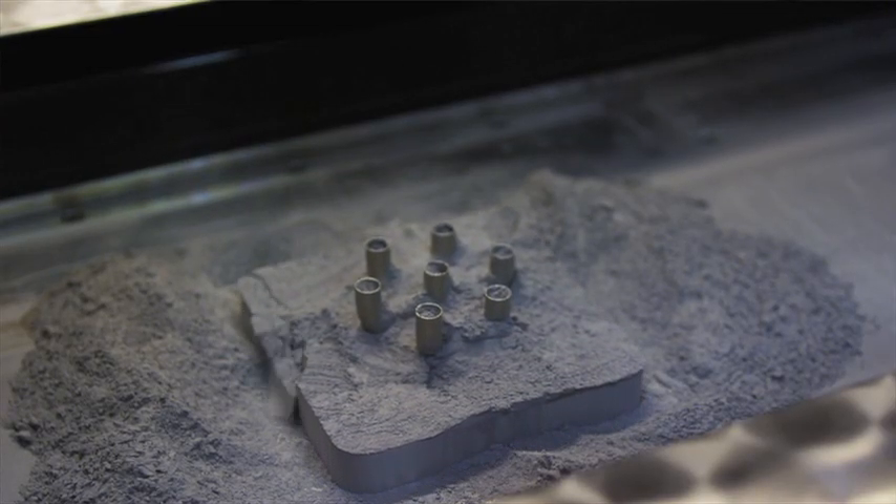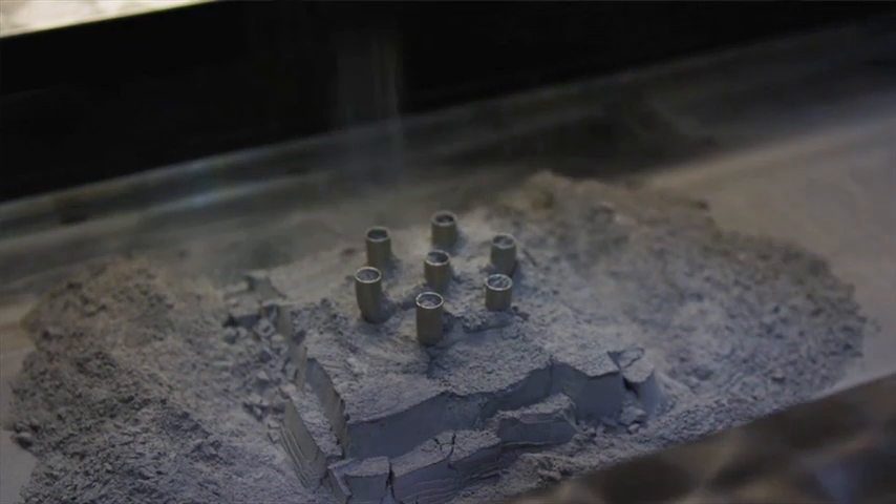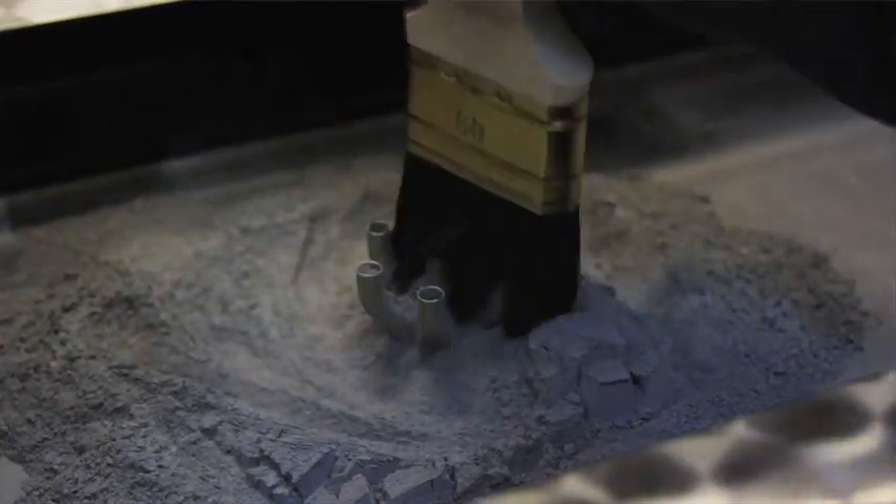We wanted to have the best technology out there, because we are shooting to put these into human-rated rocket systems. When we build parts, we go through a lot of tests, a lot of inspection. We do a lot of engineering builds first to make sure we have the process rung out.